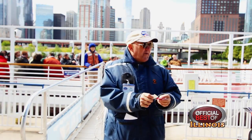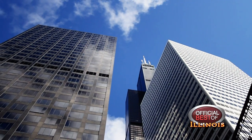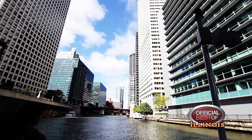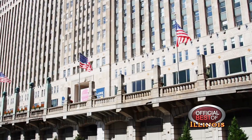My favorite part about the tour is the diverse skyline that Chicago has to offer. We have buildings that have been built two years ago, but buildings on the tour that were from 1908. That's a huge part of the tour for me — seeing these new buildings pop up and seeing the newest parts of Chicago next to buildings from 1914.